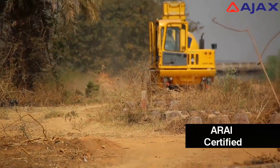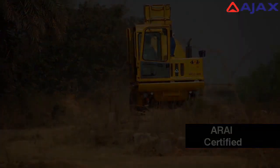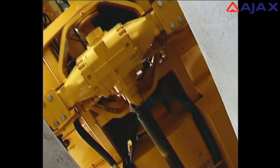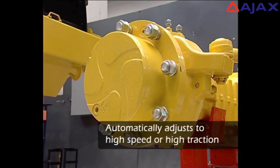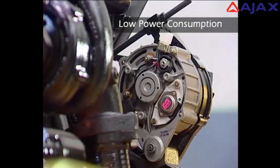The Argo is ARAI certified, which means it can be registered for movement on public roads. It is provided with automotive type hydrostatic transmission that allows easy and responsive operator control and adjusts itself to the demands of high speed or high traction while providing the highest level of efficiency, considerably reducing the power consumed per cubic meter of concrete output.